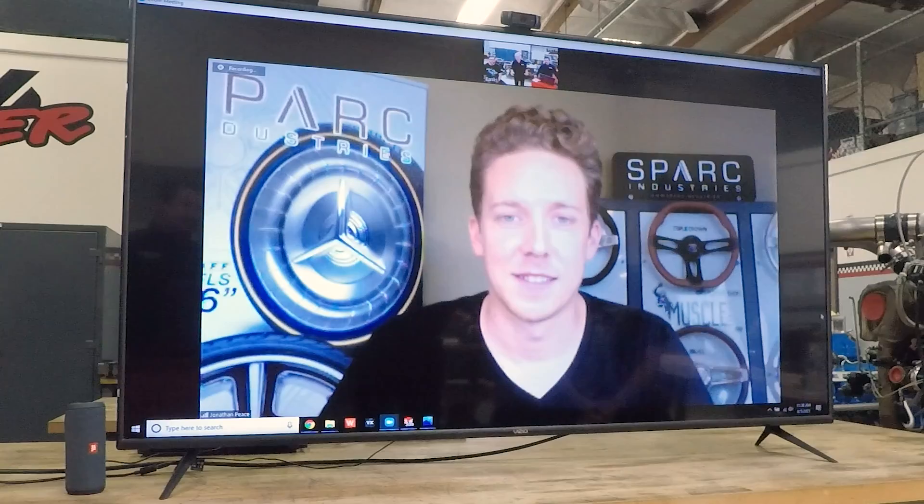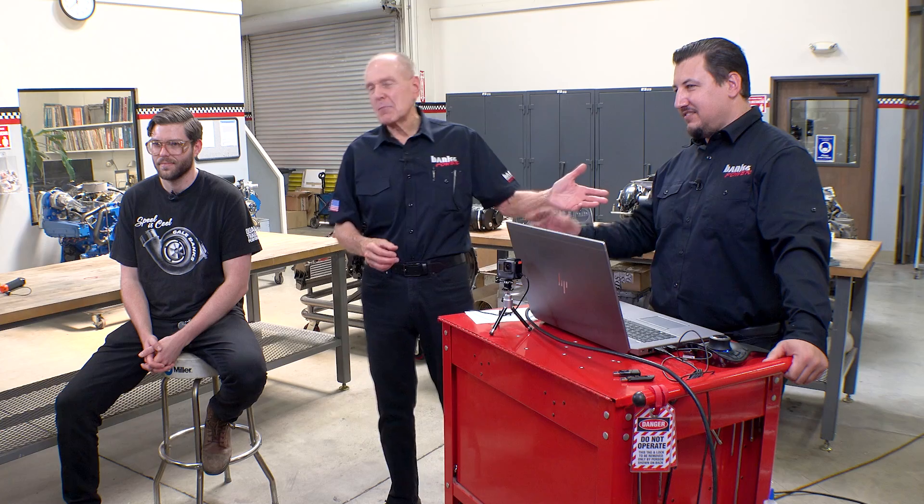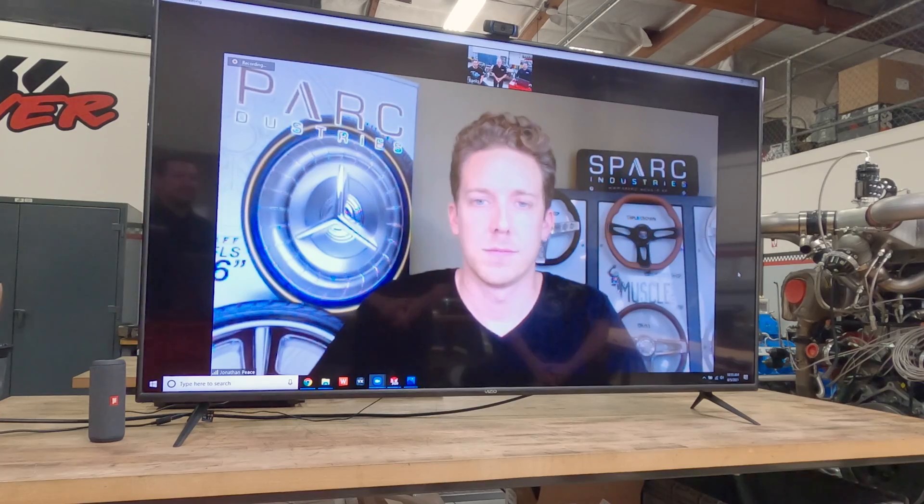Jonathan Peace from Spark Industries — I want you to meet Matt Gamble and Eric Ryder. It's been a while. How's things in Tyler, Texas? Busy — staying busy. We're all doing really well.